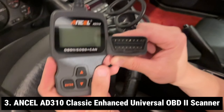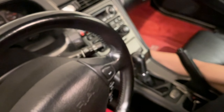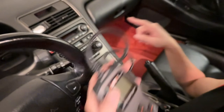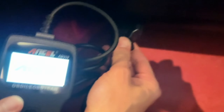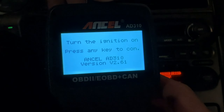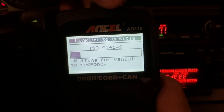ANCEL AD310 Classic Enhanced Universal OBD Scanner — your go-to solution for understanding your car's health without the need for a mechanic. As recommended by renowned YouTuber and auto mechanic Scotty Kilmer, this OBD scanner is a best-seller on the market. The AD310 is your check engine light doctor, capable of quickly determining the cause behind the illuminated check engine light. With this scanner, you can read and clear diagnostic trouble codes, view live and hard memory data, check I/O monitor readiness, and collect vital vehicle information.